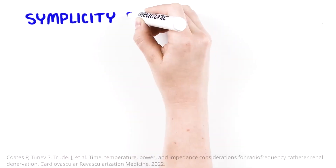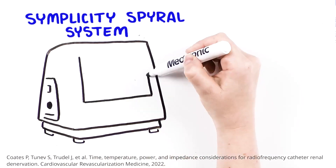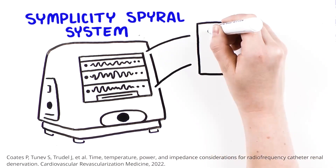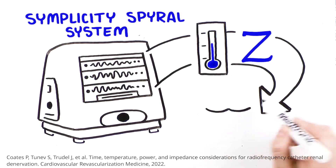In addition, the Simplicity Spiral system contains a unique real-time and responsive algorithm. This algorithm precisely modulates each electrode based on temperature and impedance signals to achieve safety and effectiveness.